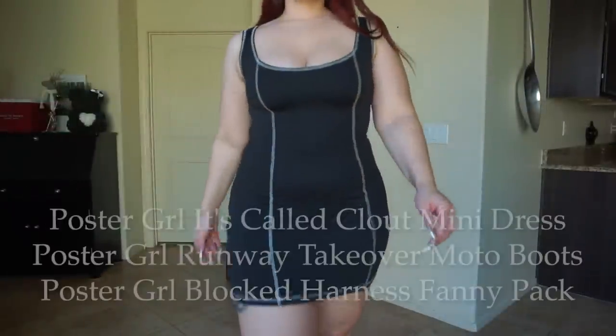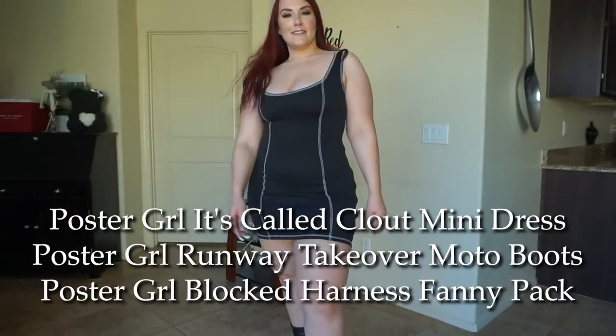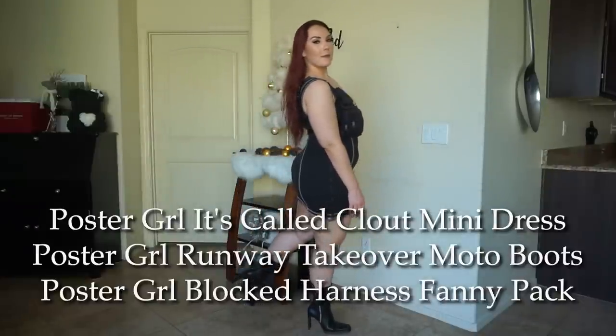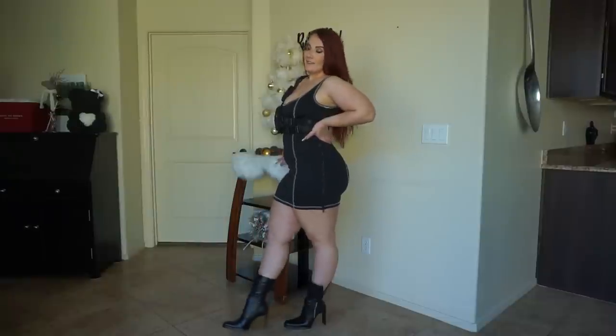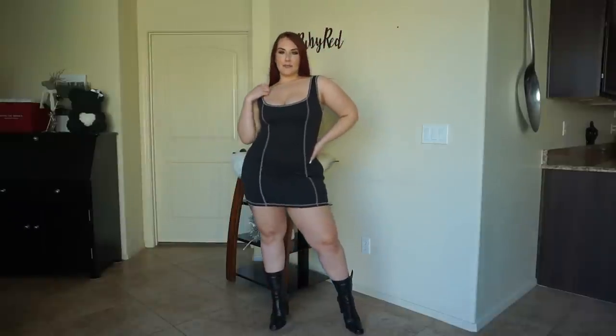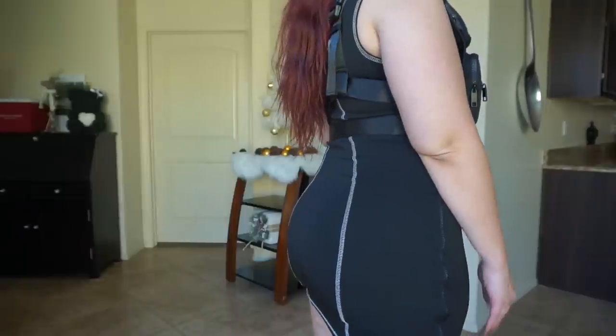This is the Poster Girl Clout Mini Dress. So it is just one solid dress. Again we have the all black with the white stitch detail, and I love how it sits. It is zip up along both sides as well. This dress has amazing stretch — it is more of a stretchy bodycon fit. So just an easy dress that you can kind of mix and match with shoes or accessories.